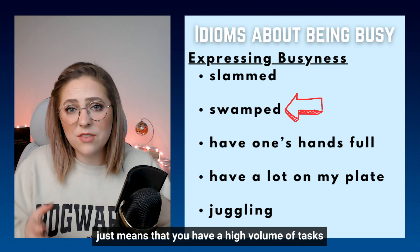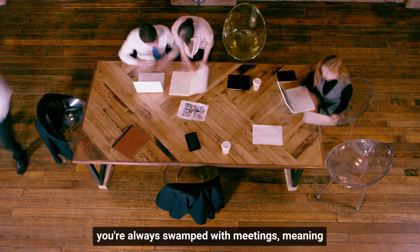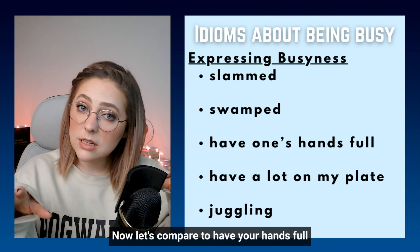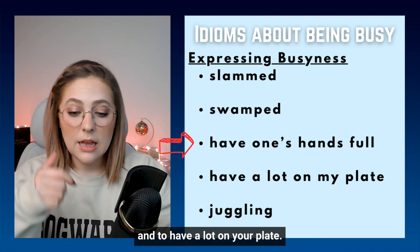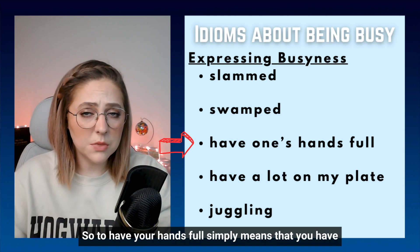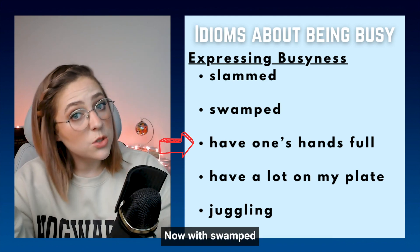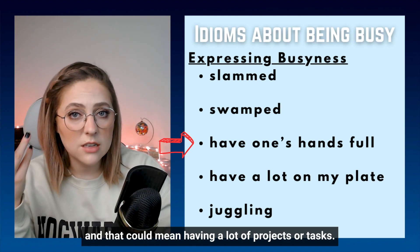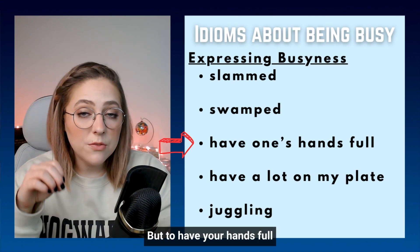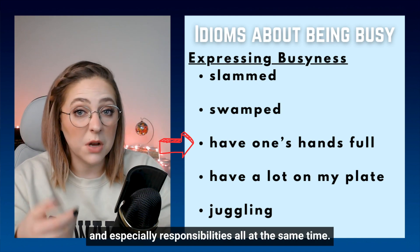On the other hand, swamped just means that you have a high volume of tasks or a lot to do. So you could say that on Mondays you're always swamped with meetings, meaning you have a lot of meetings on Mondays. Now let's compare to have your hands full and to have a lot on your plate — these are also quite similar. To have your hands full simply means that you have a lot of different responsibilities at the same time. With swamped, that could mean having a lot of projects or tasks — maybe they're all the same kind or maybe not — it doesn't matter. But to have your hands full implies that you have many different kinds of tasks and responsibilities all at the same time.